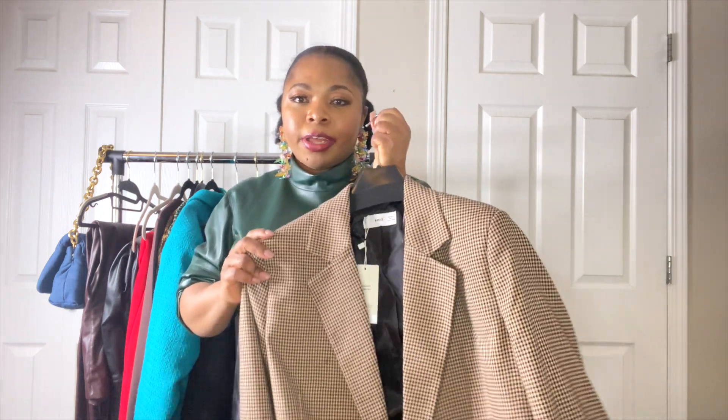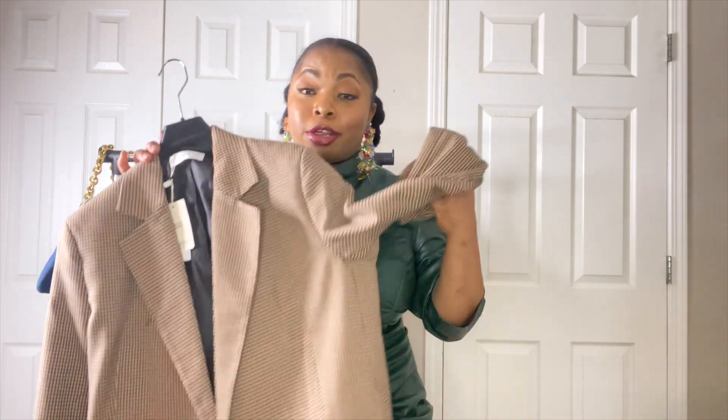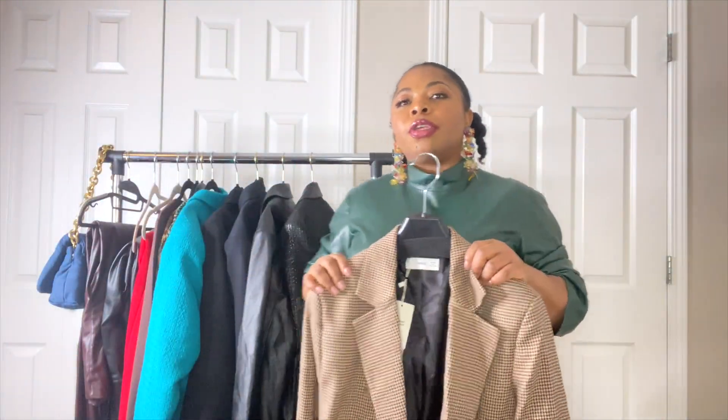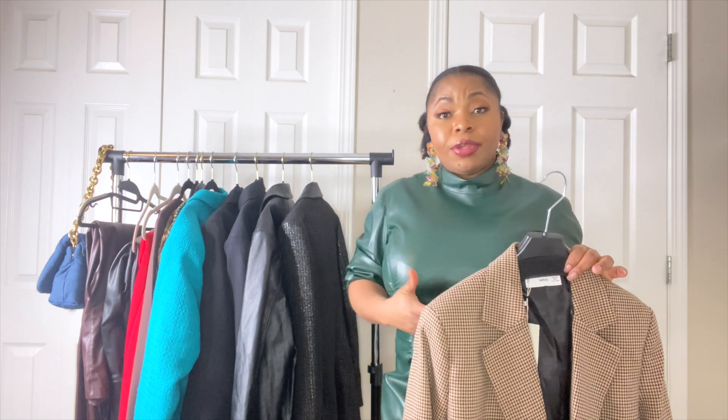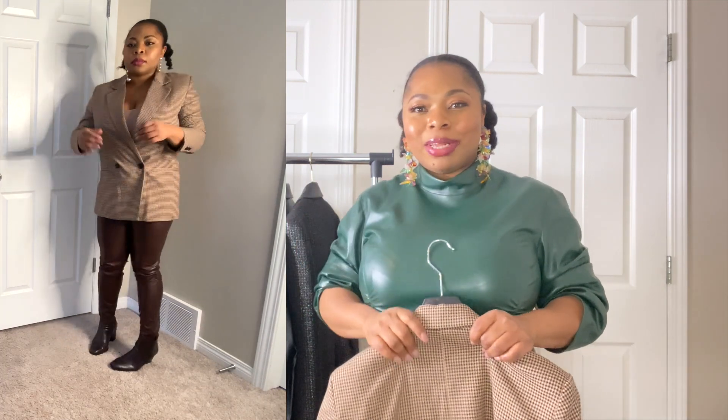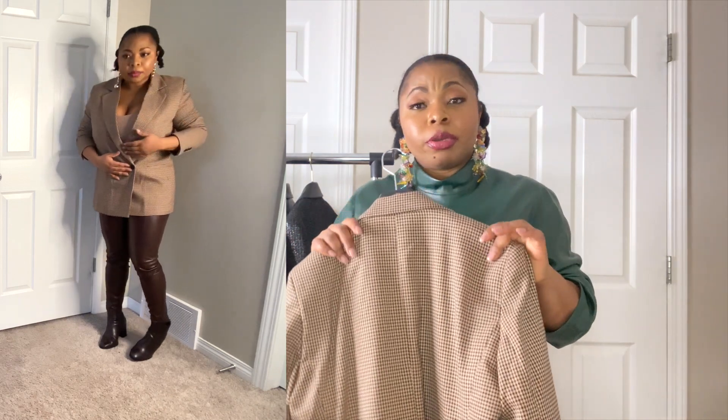I grabbed this Mango structured blazer on sale for $35. I like the plaid details on it, but I don't love how it fits me. When they described it as structured, I was expecting more structure — it's not what I had in mind. It's a bit too loose and not the fit I was going for. I needed a little more structure, and this blazer wasn't hitting the mark.